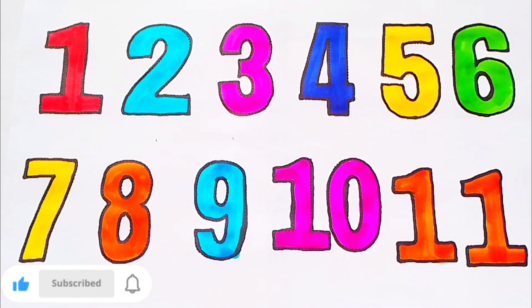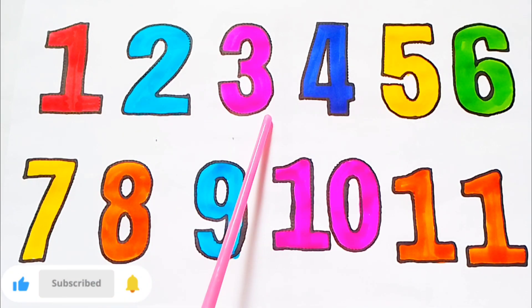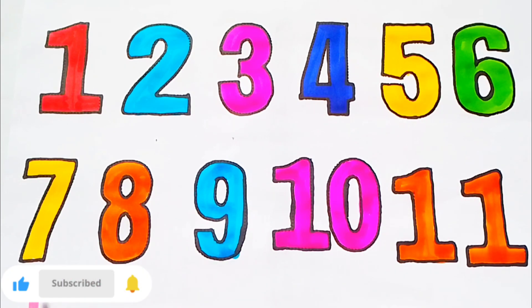Next, reading 1 to 11: 1, 2, 3, 4, 5, 6, 7, 8, 9, 10, 11.